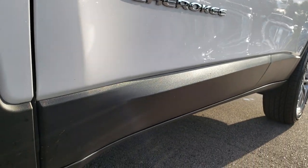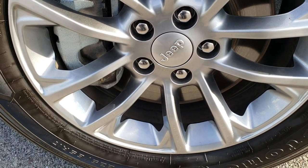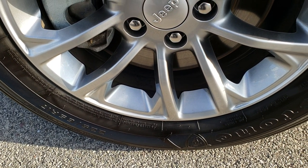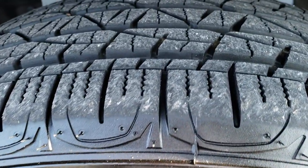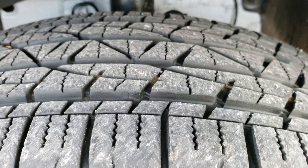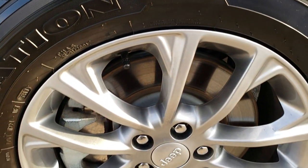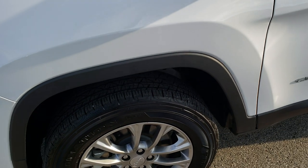No dents or dings down this side of the vehicle. It comes with the painted 17 inch alloy rims and it has Firestone Destination 225/65R17s. These tires look like they have about 80 percent of the tread left and the rim is absolutely perfect — no scuffs or scrapes.